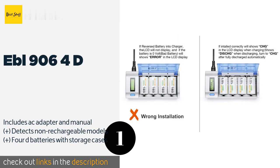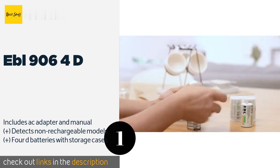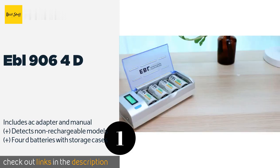Its LCD screen tracks the charging status of up to 4 units separately, and it can toggle to discharge mode with the push of a button. This product is available on Amazon for $37.